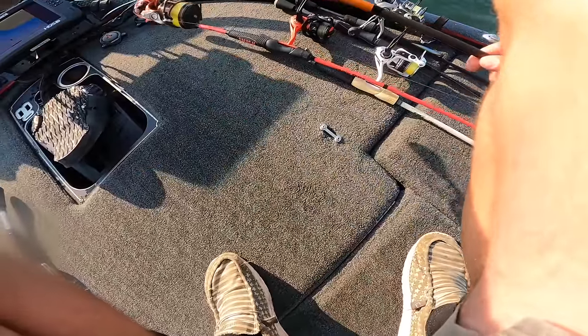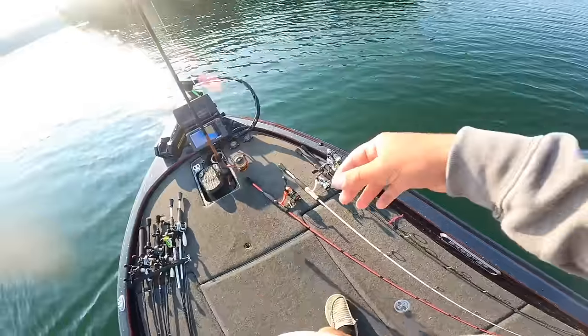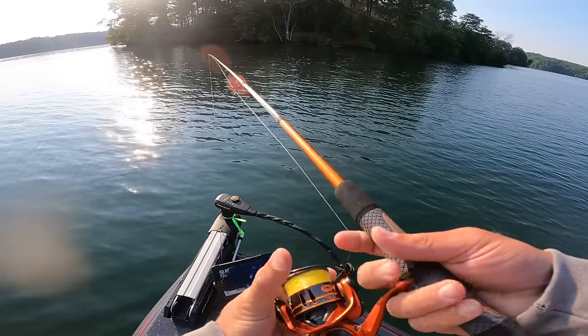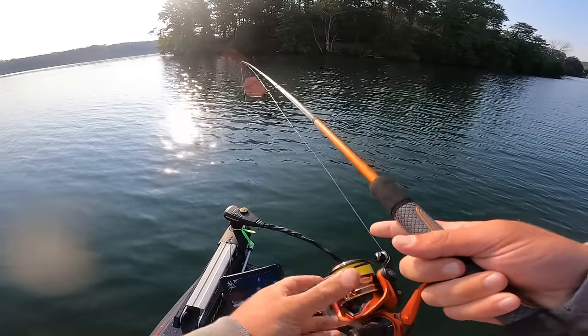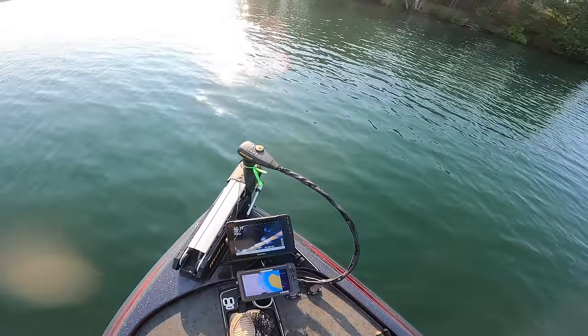I caught a pretty good one here the other day — I'm going to throw the shaky head a little bit, throw the drop shot, might throw the Ned rig a little bit too, but mostly shaky head and a drop shot for the most part.